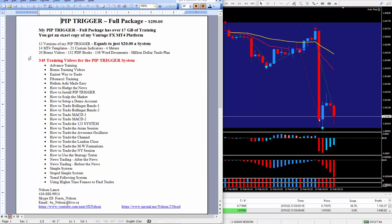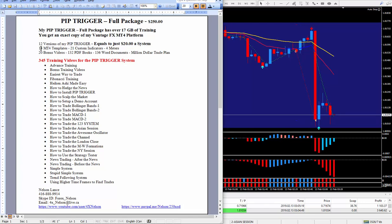Your job as a trader is to get a lot of training and education, which is exactly what I do. There are a lot of PDF books and Word documents, and as I said, 12 versions of my pip trigger with a grand total of 14 MT4 templates.